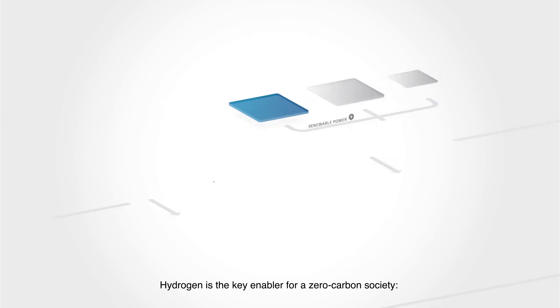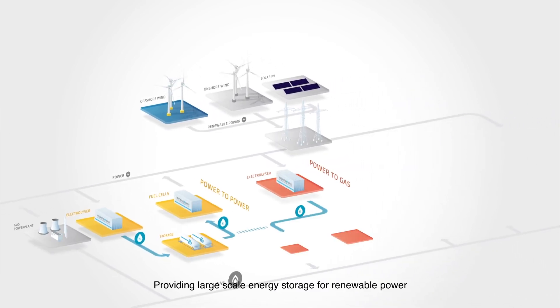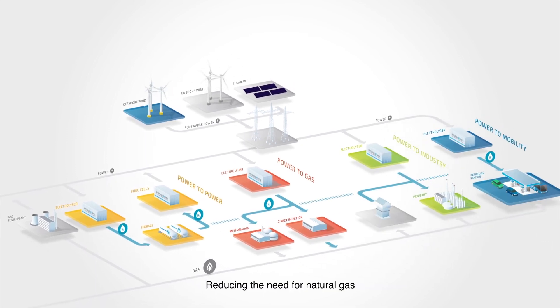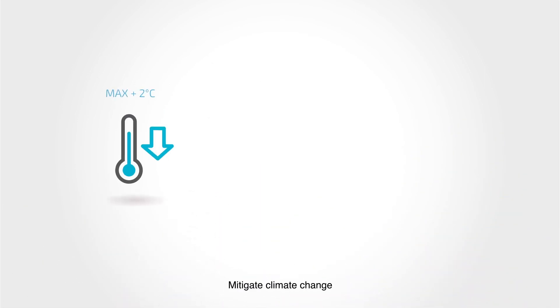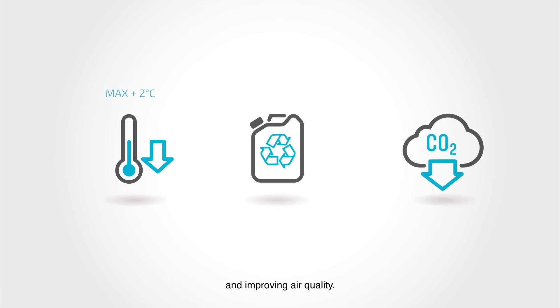Hydrogen is the key enabler for a zero-carbon society, providing large-scale energy storage for renewable power, reducing the need for natural gas, reducing CO2 emissions and enabling sustainable mobility. Helping to mitigate climate change, reduce our dependence on fossil fuel imports and improving air quality.